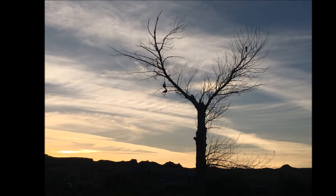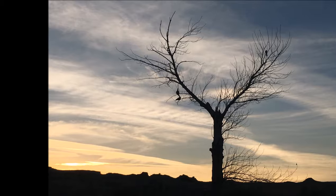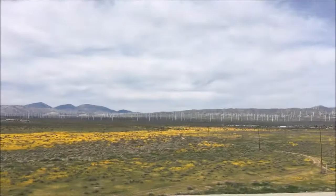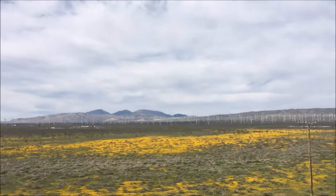On one of the evenings of our visit, the visitor center had a star party. A local astronomy professor, his telescope and his vast knowledge made for an interesting and amazing few hours.